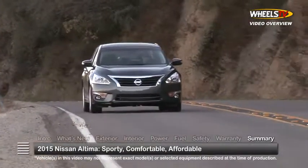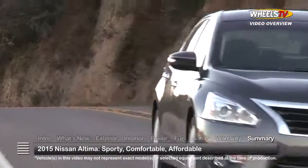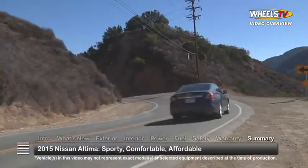Sporty, comfortable, and tech-savvy, the 2015 Nissan Altima puts value into the premium midsize sedan equation.